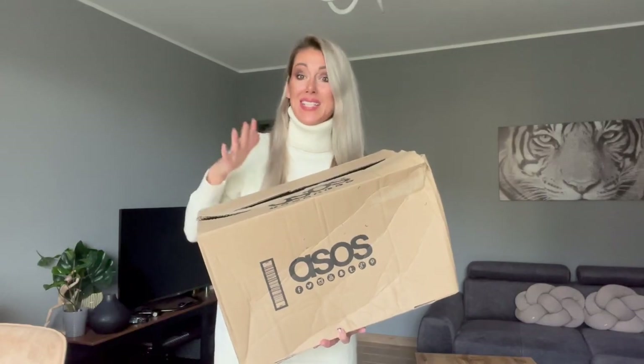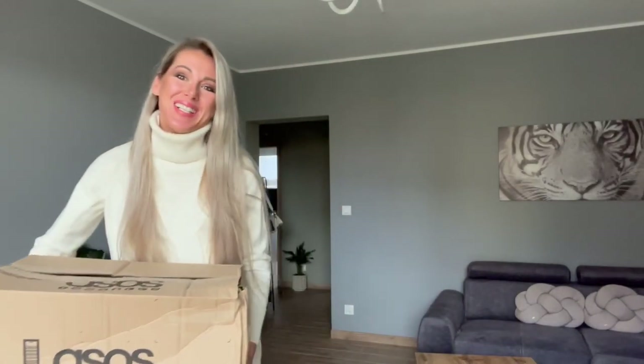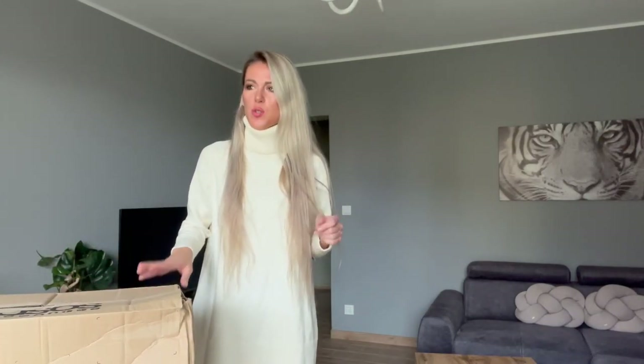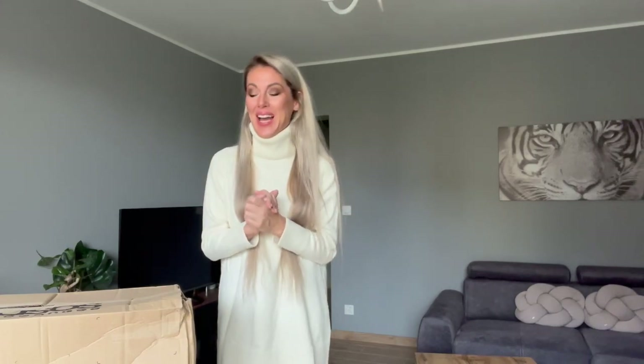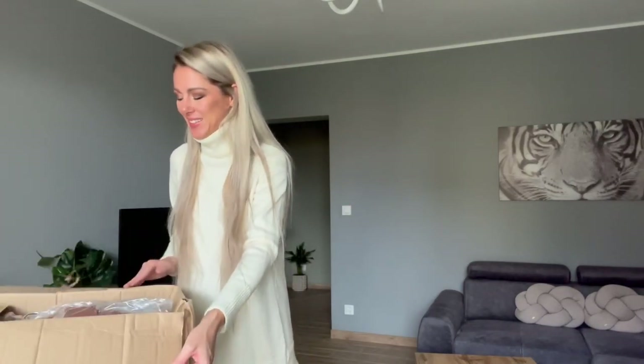Hello and welcome everyone to my channel. Today I've got a really huge parcel from ASOS but I've got only two things inside it and they are really leather trench coats. I think they are trench coats because they've got a belt and collar and everything, but they are real leather. I can't wait to try them on because I would like to keep one — not both.